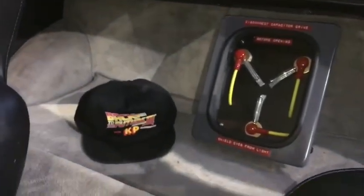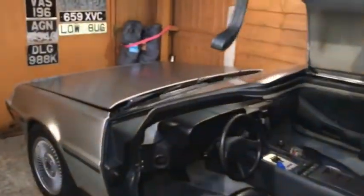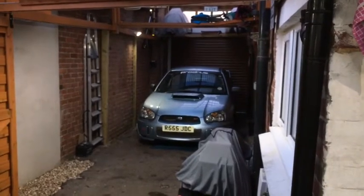Original 1990s Back to the Future cap. Absolutely lovely jubbly. So now I've got this car here for weekends, and then you've got the sensible car for family stuff and for driving around on a wet day.